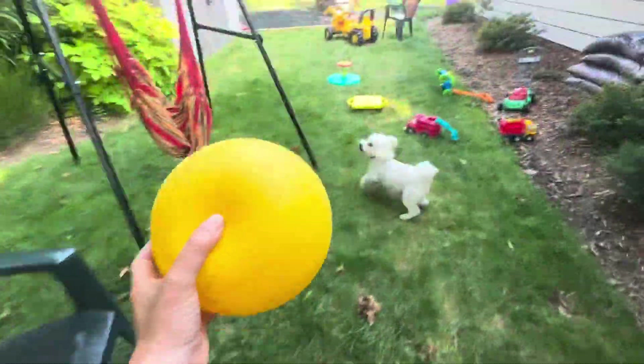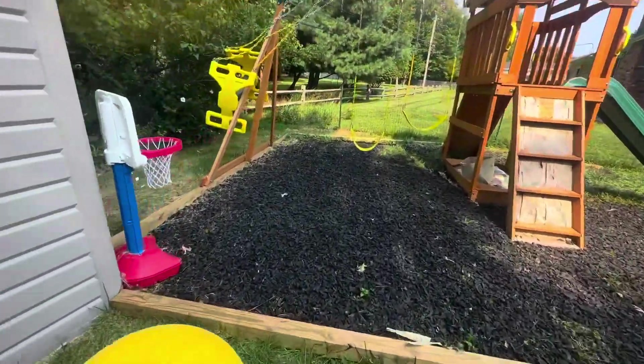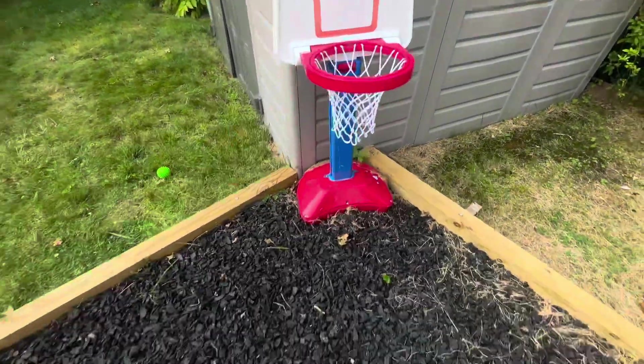Okay, we're gonna pick it up. All right, let's find the basketball hoop. Do you see the basketball hoop? I see the basketball hoop. Okay, let's put it in the basketball hoop. Great job. Great job finding the yellow ball and putting it in the basketball hoop.